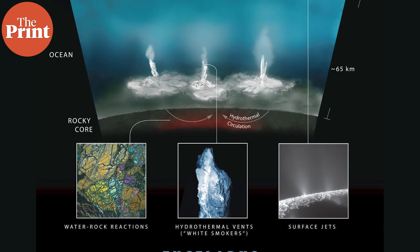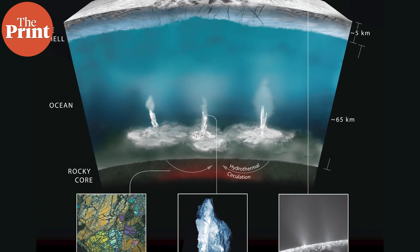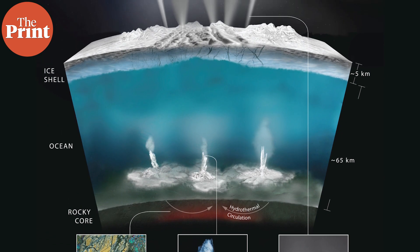In this video we'll look at what causes cryo-volcanoes and what new research seems to point to about the mechanism behind this ejection of water into space on Enceladus. I'm Sandhya Ramesh and this is Pure Science.